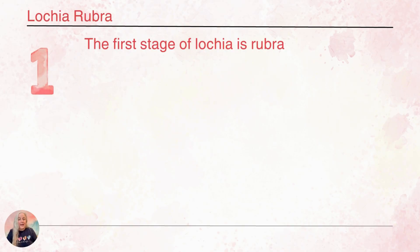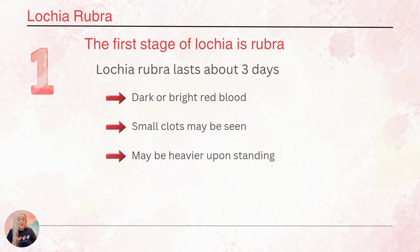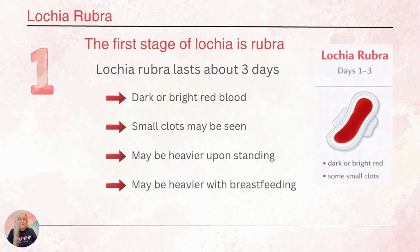Lochia rubra is the lochia that happens first, in the first few days after the baby is born. The drainage is going to look bloody — darker, bright red in color, and it might have some small clots. She might notice it's heavier when she stands up, especially after sitting or laying down for a long period and it's been pooling inside. She might also notice small gushes when breastfeeding, because her body releases oxytocin to help the milk let down, which causes the uterus to contract. So it's going to look like red blood on the pad.